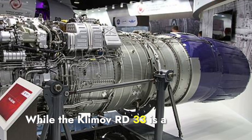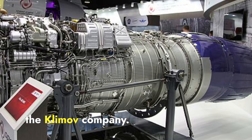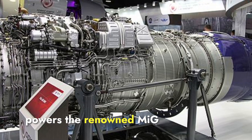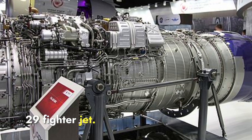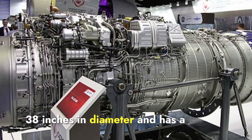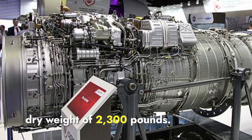The Klimov RD-33 is a Russian engine made by the Klimov company, developed in the early 1980s, and powers the renowned MiG-29 fighter jet. It measures about 118 inches in length, 38 inches in diameter, and has a dry weight of 2,300 pounds.